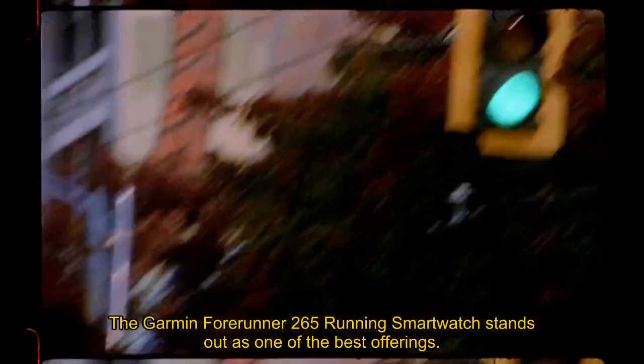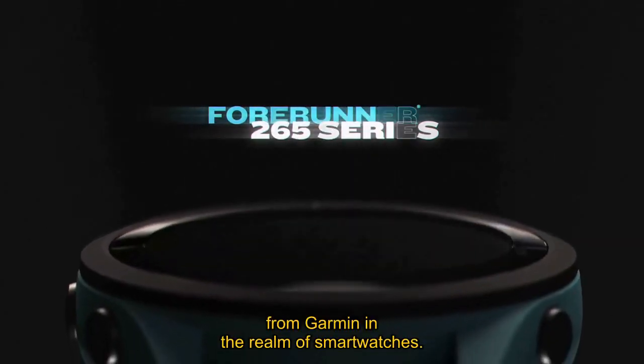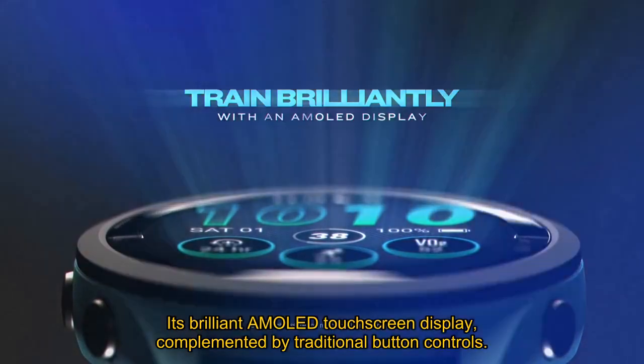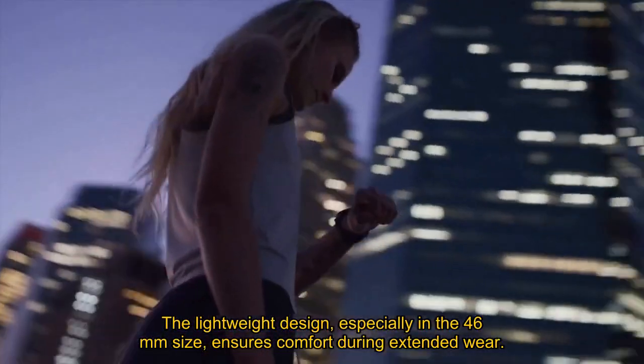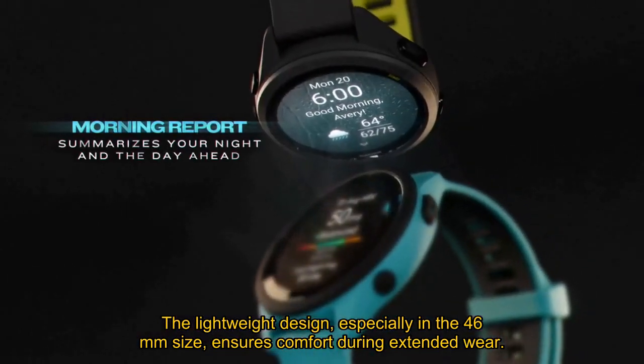Number 4: The Garmin Forerunner 265 running smartwatch stands out as one of the best offerings from Garmin in the realm of smartwatches. Its brilliant AMOLED touchscreen display, complemented by traditional button controls, provides an intuitive and seamless user experience. The lightweight design, especially in the 46mm size, ensures comfort during extended wear.